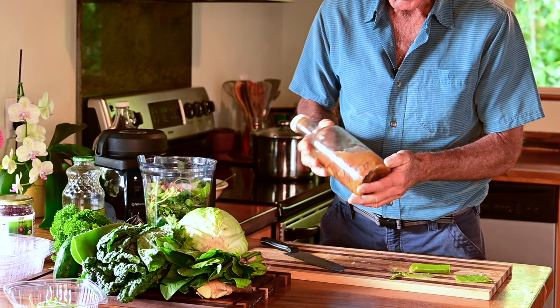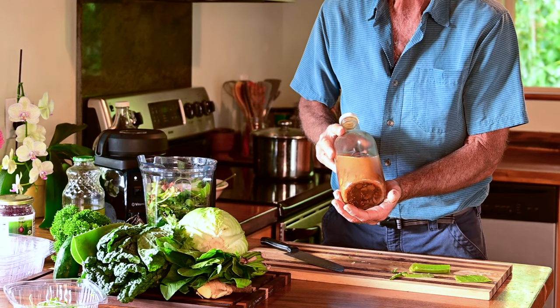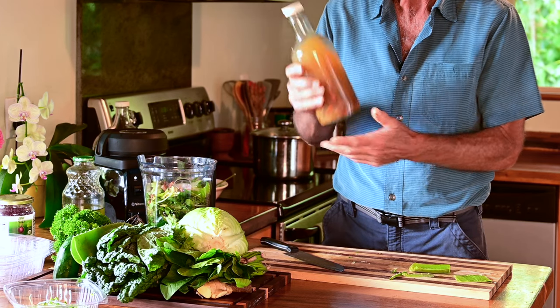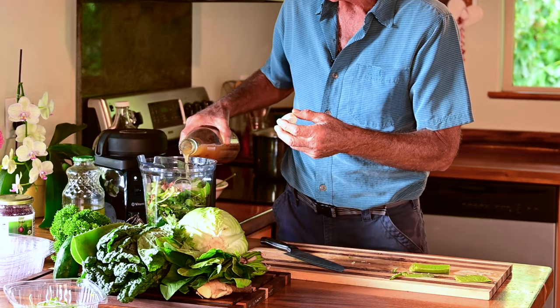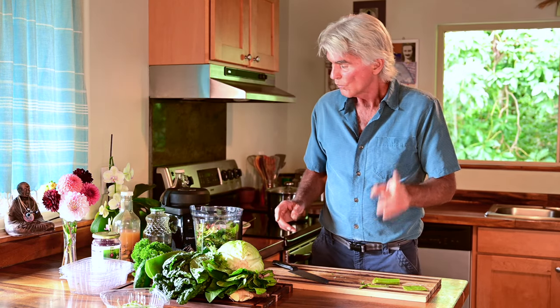This is apple cider vinegar. The apple cider vinegar I use has turmeric, ginger, garlic, and red Hawaiian chili peppers in it — I marinate them and let the flavor go into the apple cider vinegar. This is about two tablespoons of apple cider vinegar. I want the acidic aspect of the lemon from the green drink and the apple cider vinegar because it's going to help digestion.